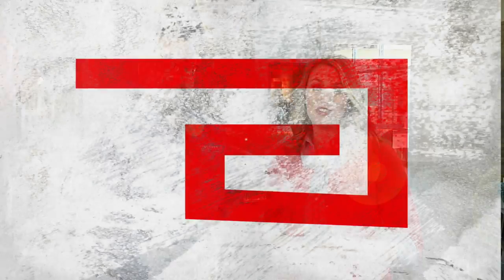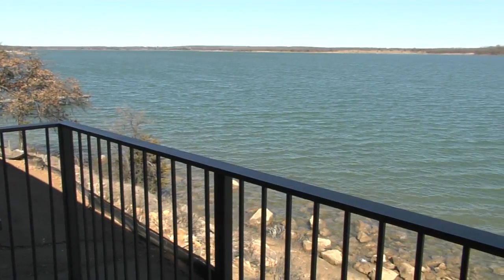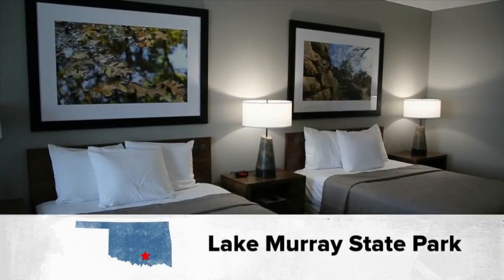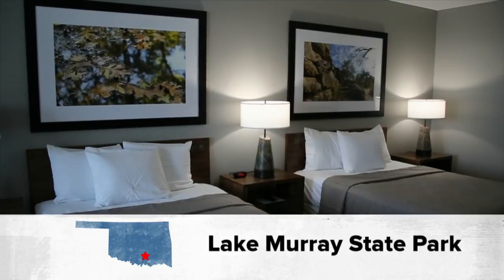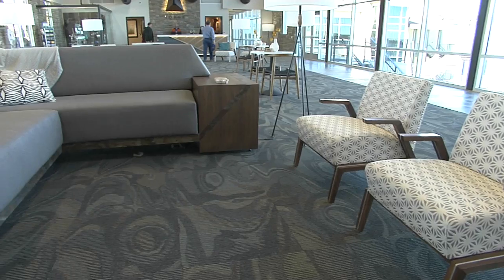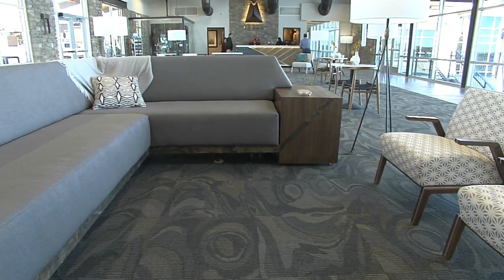An absolutely stunning location that's now open and taking reservations. The new Lodge features a lakeside view from every single room, and group stays have never been easier or in nicer accommodations than the three buildings named after songbirds — the Meadowlark, the Mockingbird, and of course the Scissortail. One group was lucky enough to christen the new Lodge. Lisanne Anderson shows us the ladies who were first in line.